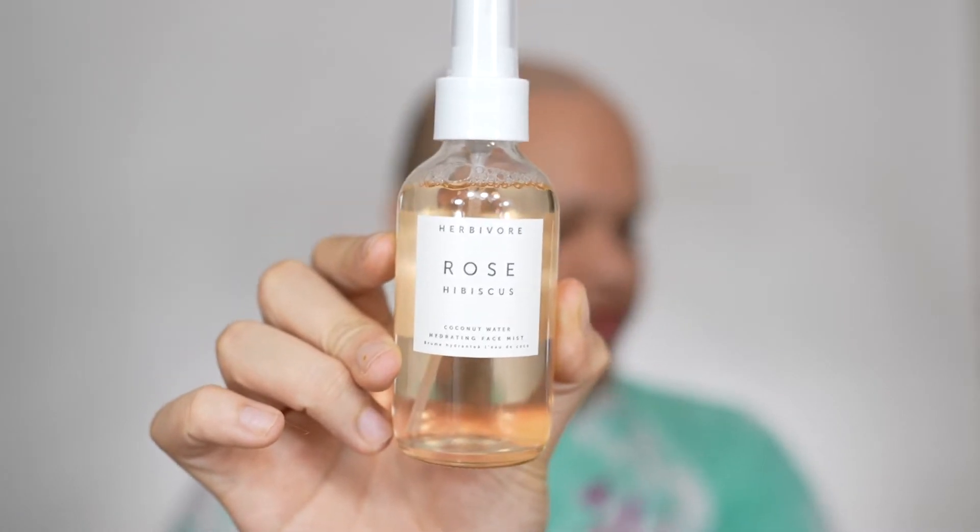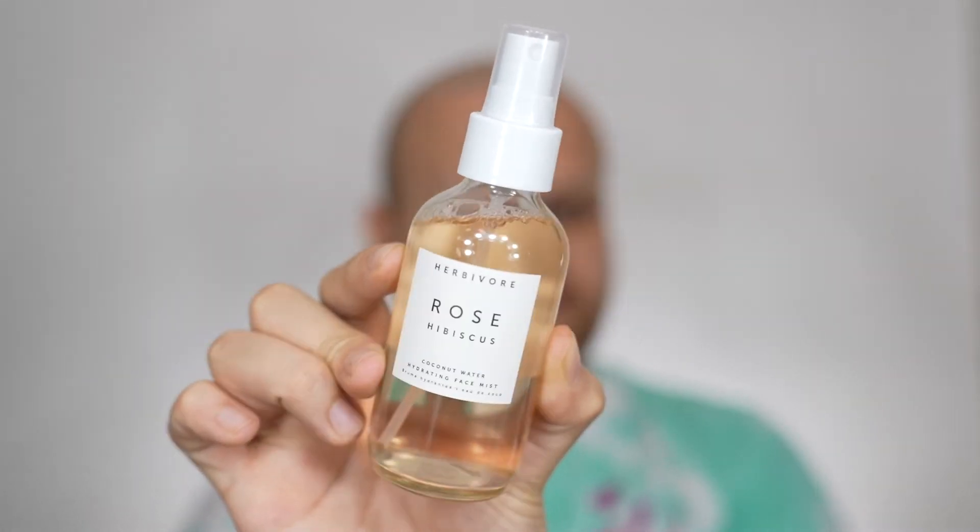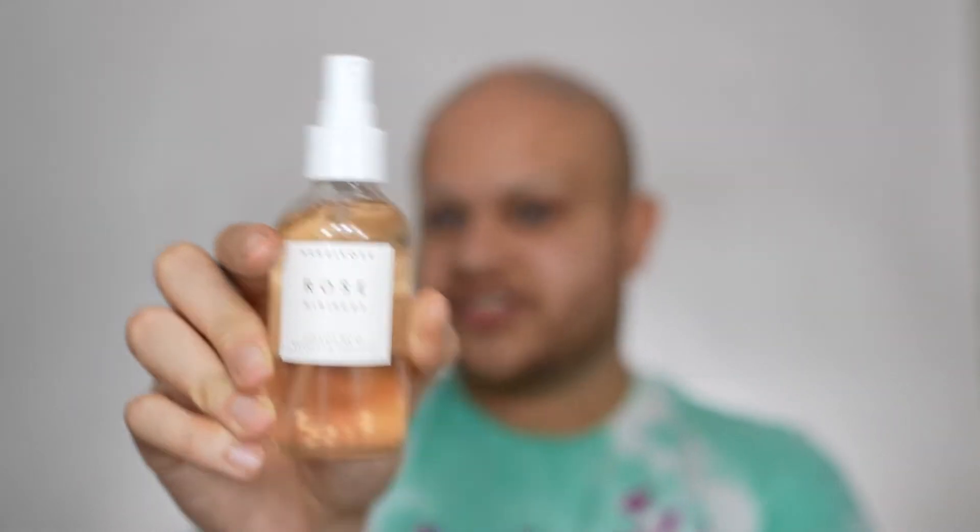The next product that I got in my box is the Herbivore Botanicals Rose Hibiscus Hydrating Face Mist. This is just a hydration face mist that's based with coconut water, and you use this after you cleanse your skin to bring up the hydration. Now that my skin is clean, I feel like this is gonna be a perfect step before I apply my whole makeup and foundation — kind of like a primer of the primer spray.